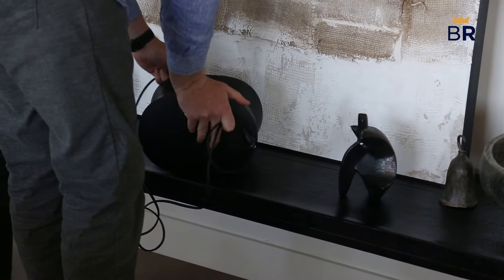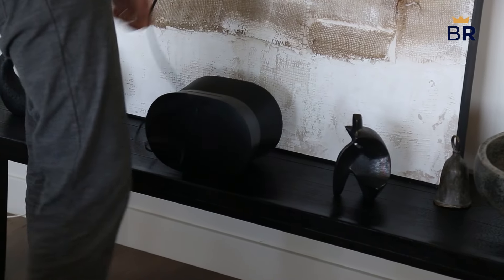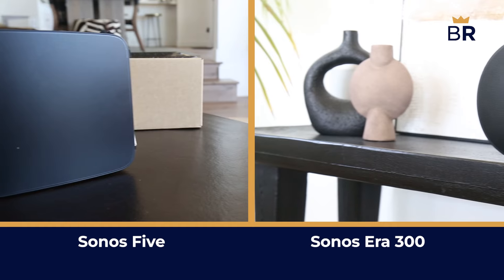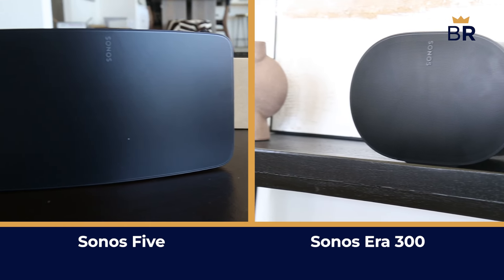If you're a Sonos fan who can't decide which of their excellent speakers to purchase, we're here to help you choose the one that fits your needs best. I'm Jacob Palmer from Best Reviews, and today we're looking at the differences and similarities between two of Sonos' most popular speakers, the Sonos 5 and the Sonos Era 300.